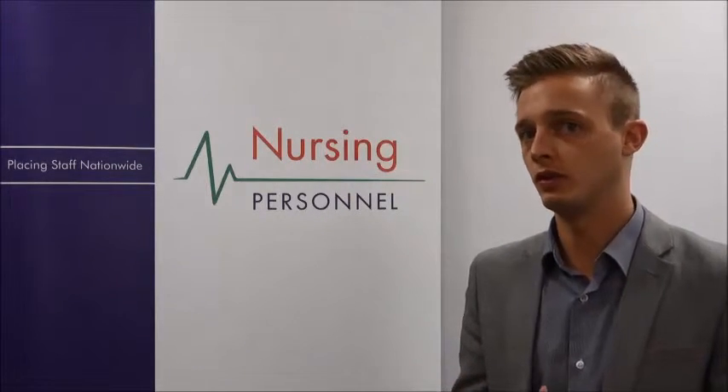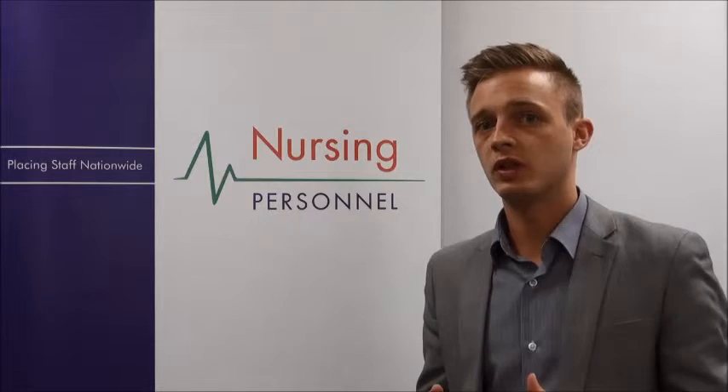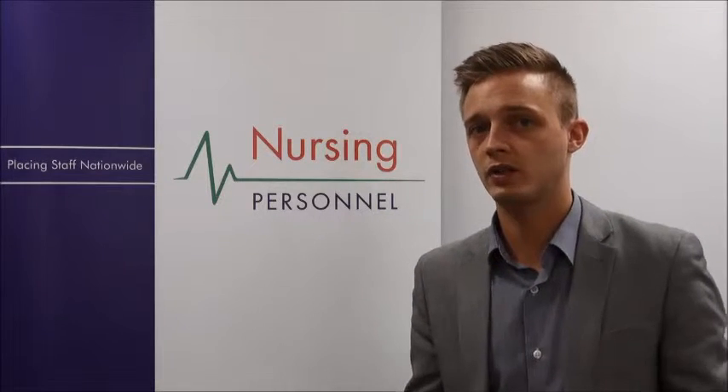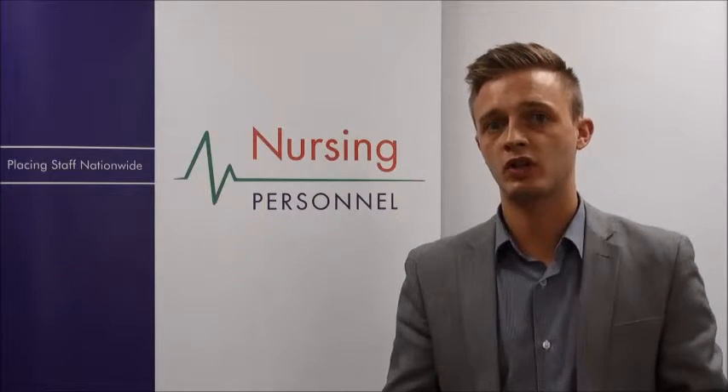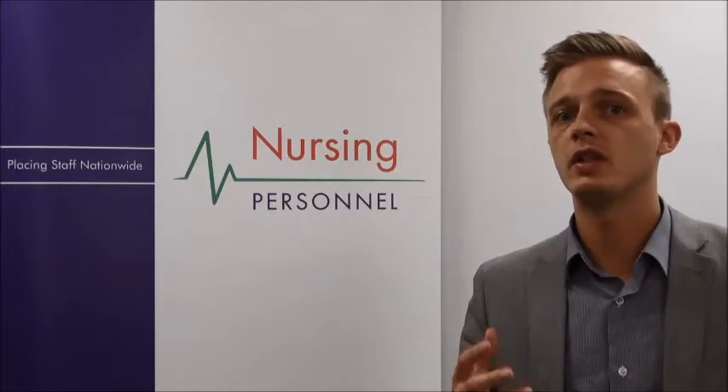If you feel this role is suited to you and you have previous occupational health experience, then do apply today. We're always looking for occupational health nurses at Nursing Personnel, and the quickest way to start working with us is to register on our website and book your interview online. Once this has been done, we can quickly begin placing you into work.